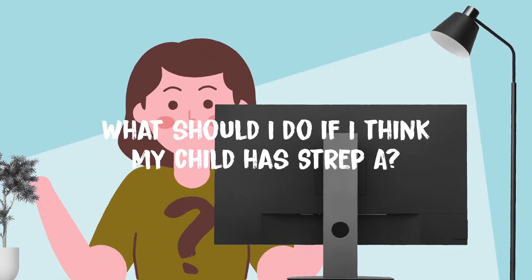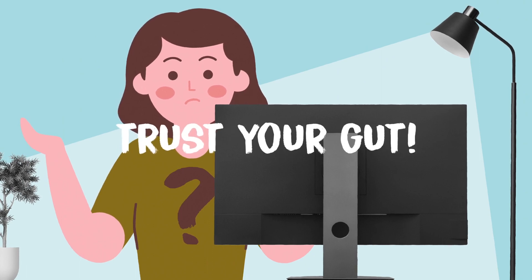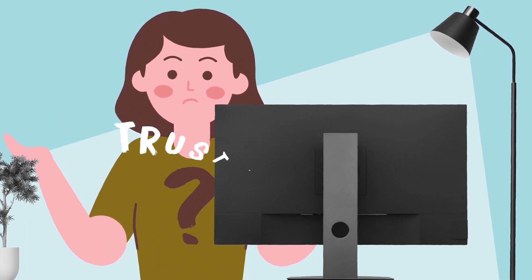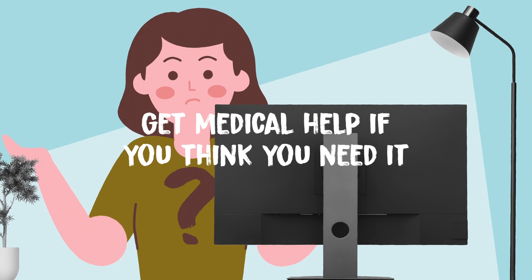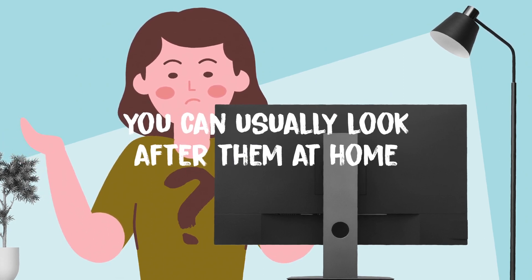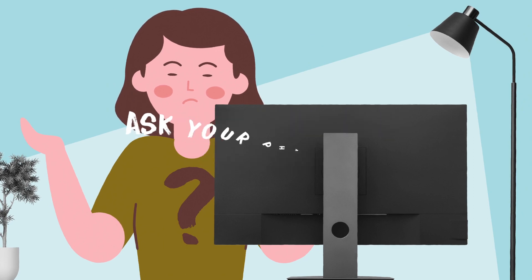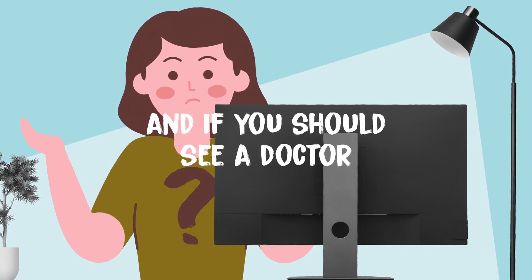What should I do if I think my child has Strep A? Trust your gut — you know your child best, so get medical help if you think you need it. If your child doesn't seem seriously ill, you can usually look after them at home. Ask your pharmacist for advice about how to treat your child's symptoms and if you should see a doctor.